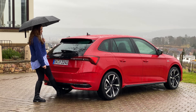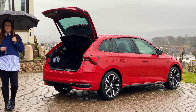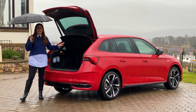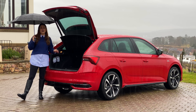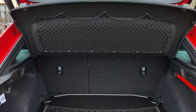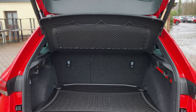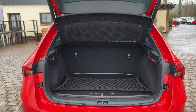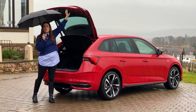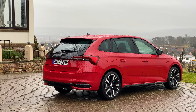For the first time on this generation, the Scala gets the option of an electric boot, which is fantastic because the boot has always been a big selling point. Inside you'll find a class-leading 467 litres of space. It's also super practical — loads of nets, an adjustable boot floor, luggage hooks, and 12-volt chargers. Now with the electric boot, it's even more practical than before.